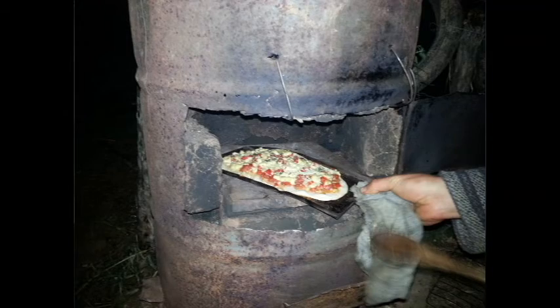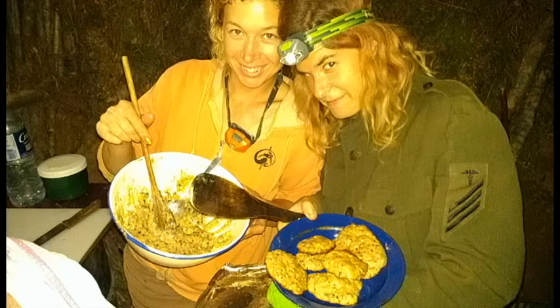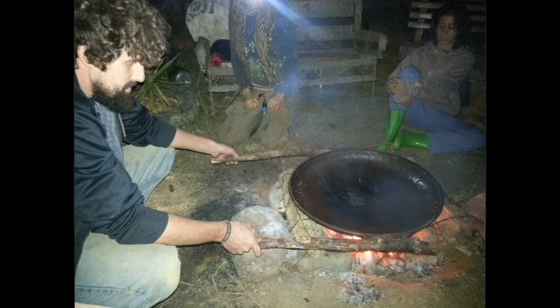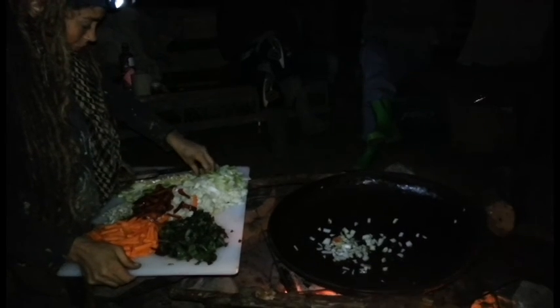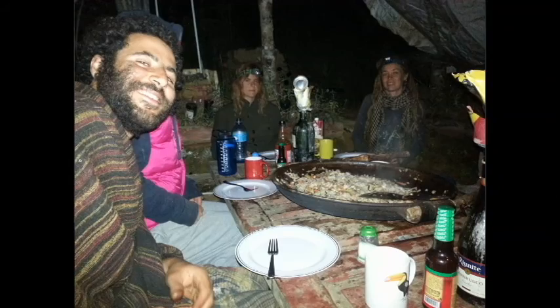Everything we made in that oven was delicious. We went kind of crazy making pizza and cinnamon rolls and cookies — we ate a lot of bread once we learned to make it. Rafael also made a wok out of the top of an oil drum, which took a lot of pounding. And Melissa cooked a delicious and enormous batch of pad thai in it.